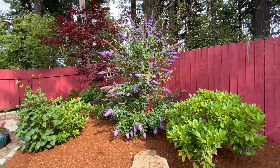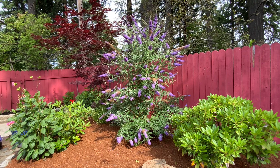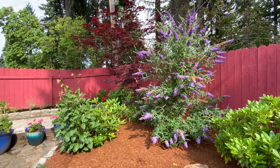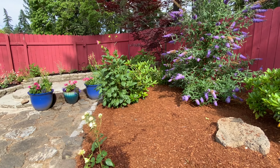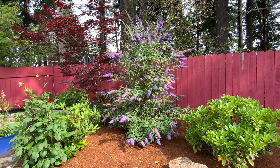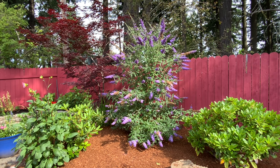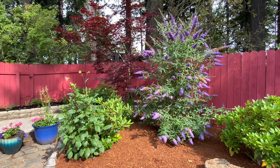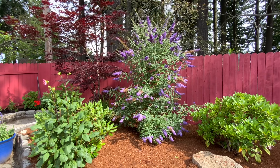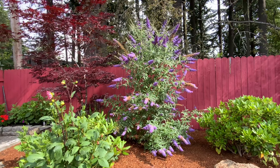Did you know that in Oregon and Washington butterfly bushes are illegal? If you have an original butterfly bush you can keep it, but they're no longer available to buy at the nursery. So they have these dwarf varieties now. This one is at least two or three feet taller than the fence — that thing is huge and gorgeous and so fragrant. When the sun is shining you can just smell the sweetness in the air — I just love butterfly bush.